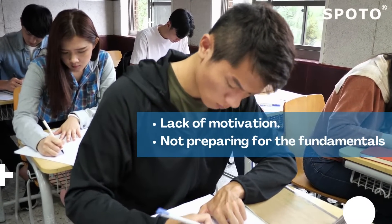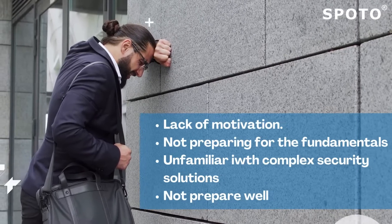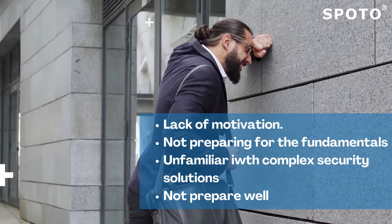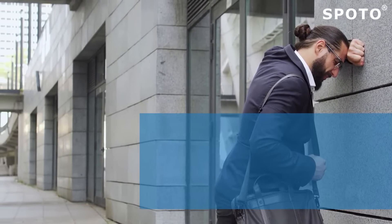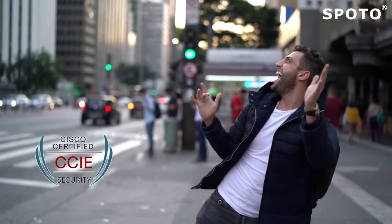Exam motivation is lacking. Not preparing for the fundamentals, and there is no expert knowledge of complex security solutions. It is critical to thoroughly prepare for the exam before jumping in, to eliminate the possibility of a second attempt. Exam preparation can be simple if you have relevant knowledge and expertise.